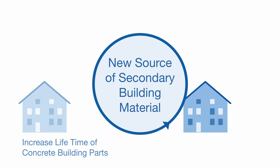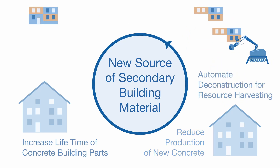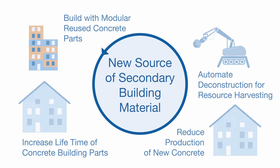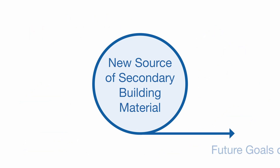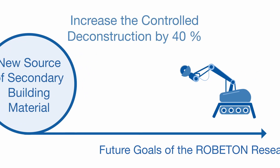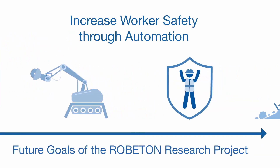The aim is to increase the lifetime of existing concrete construction. The Roboton Research Project enables automated deconstruction and the creation of new building processes for modular reuse of harvested concrete building parts.